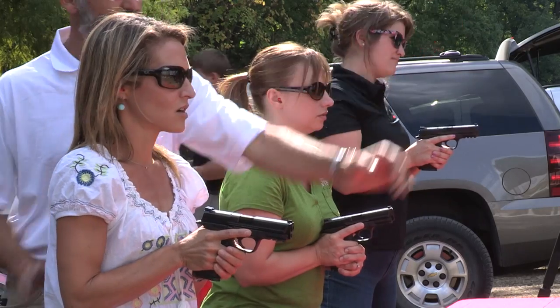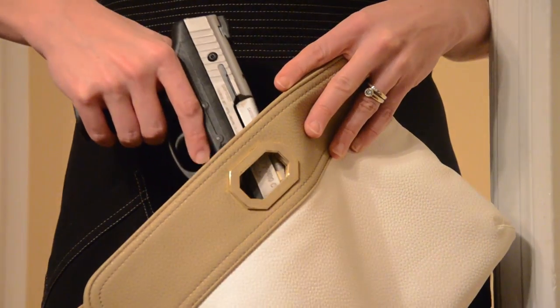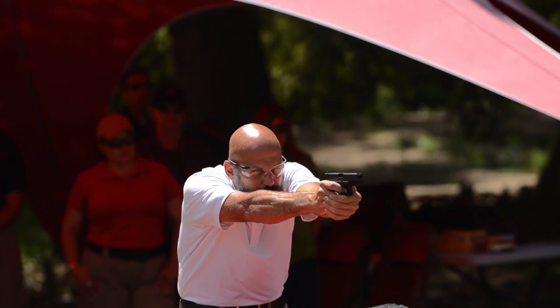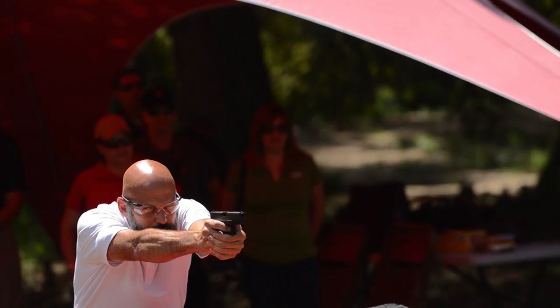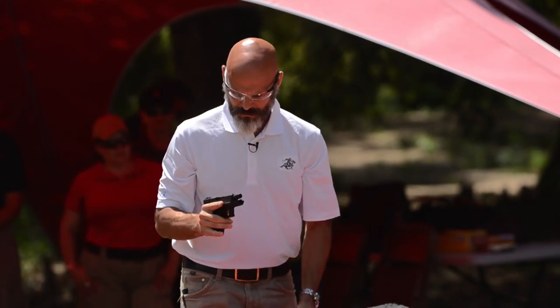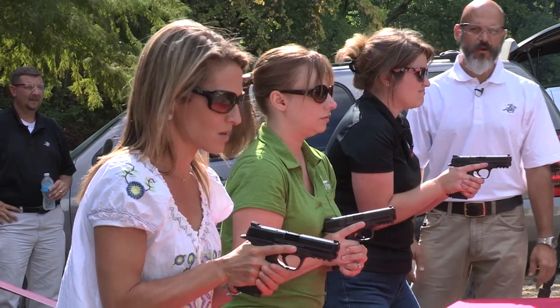The Defend rounds were developed to deliver threat-stopping power. Winchester's advanced bonding technology used in the Defend ammunition is the same used to protect our nation's law enforcement officers. The entire system is designed to provide reliable functionality even in short-barrel subcompact firearms.